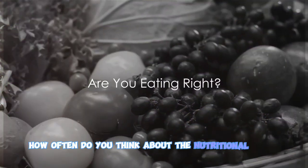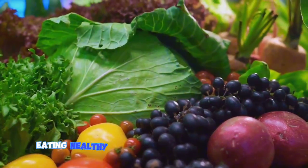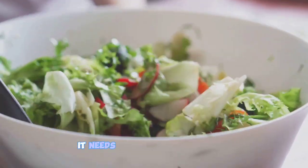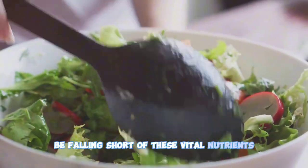How often do you think about the nutritional value of the food you eat? That's a question we should all ask ourselves more frequently. Eating healthy isn't just about staying in shape — it's about fueling your body with the essential nutrients it needs to function at its best. Yet many of us may unknowingly be falling short of these vital nutrients in our daily diets.